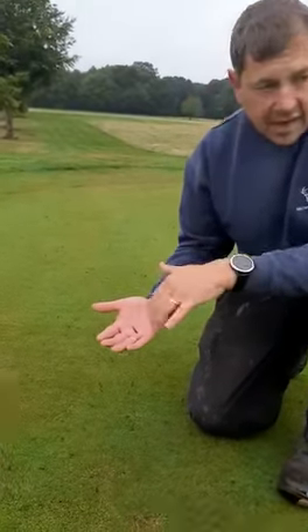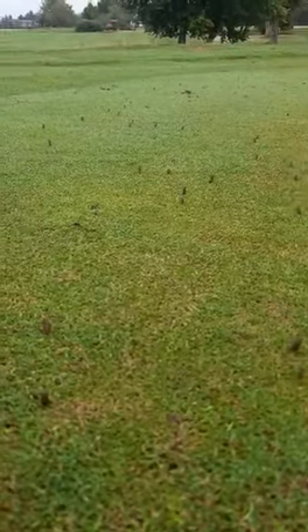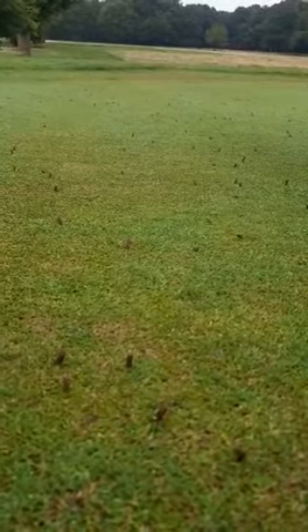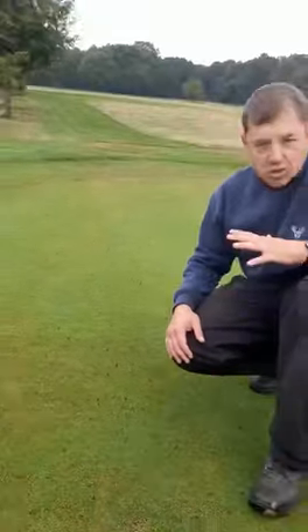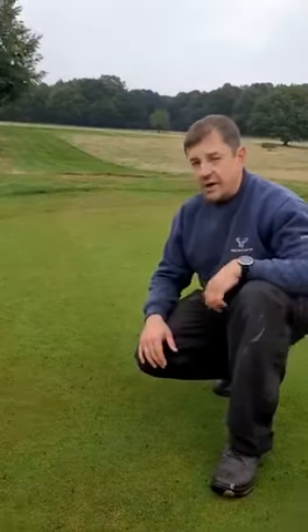This is what they're after. As you can see, the population on this green is immense and we cannot do anything about it. So just a little update — be warned, there might be a little bit of damage around in the spring again. We are trying some chemical but it's going to be very hit and miss.